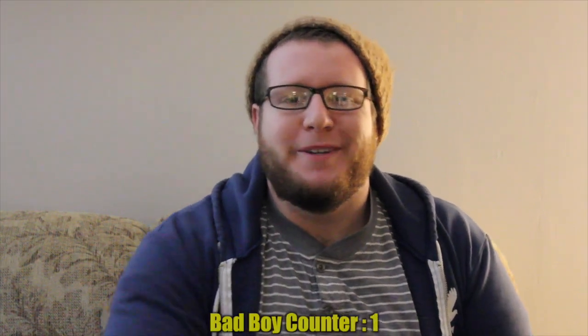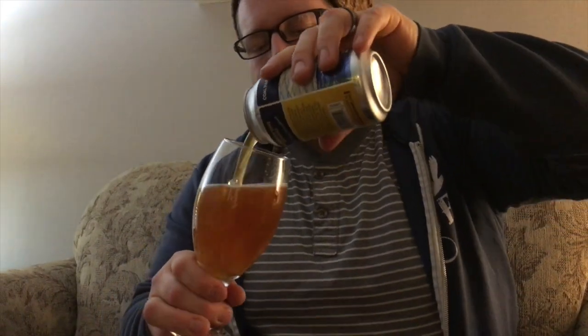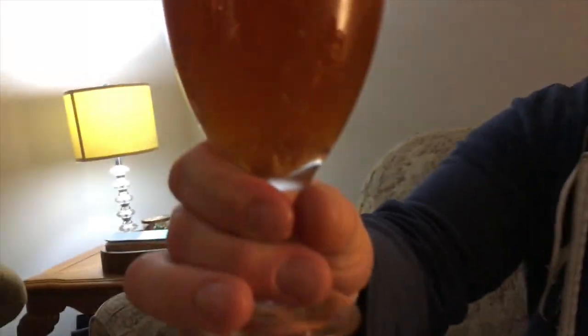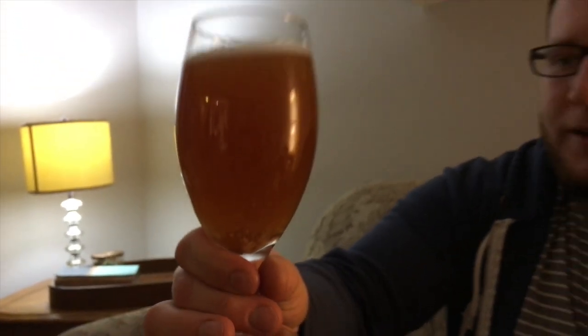Let's crack this bad boy open. Mmm, love that sound. No spill in here. I really like that color, but there's a lot of sediment in that beer. I don't know if you can see that, but that's a lot of sediment — but we're not here to judge the sediment.